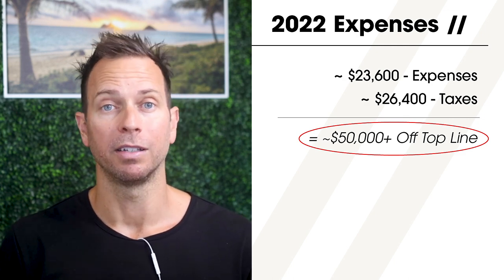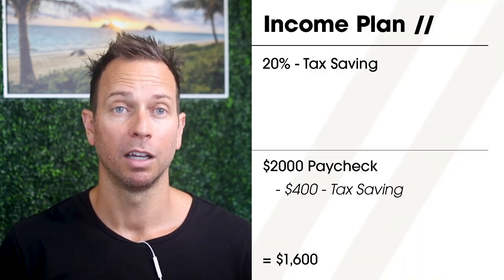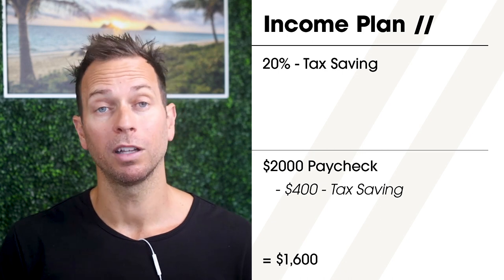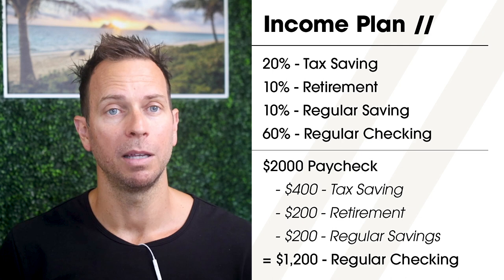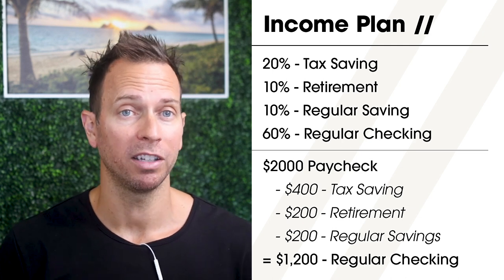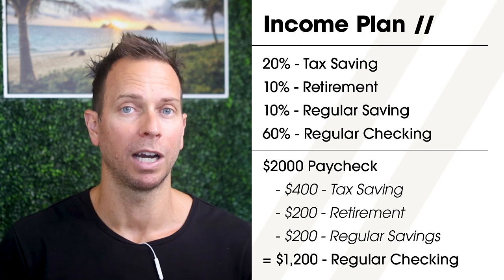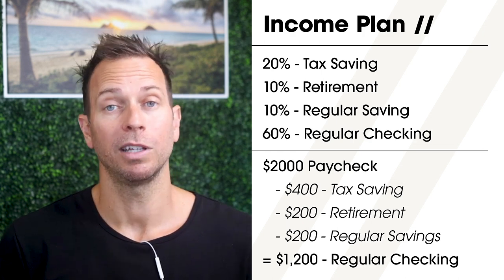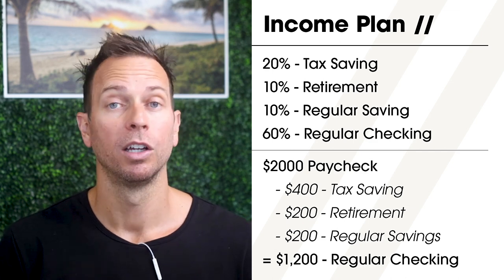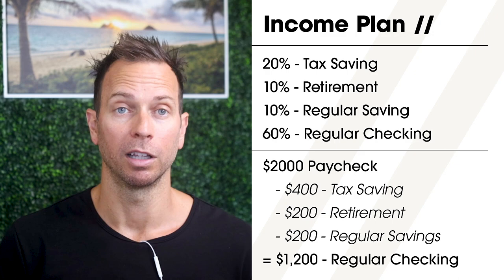I'm not an accountant and this is not financial advice, but I save 20% off the top of every paycheck I receive to set aside for taxes. So a $2,000 paycheck very quickly becomes just $1,600. I also put 10% into a retirement-type investment account and another 10% into a general savings account for things like traveling and backup funds. So for me personally, a $2,000 paycheck actually only puts $1,200 into my checking account for monthly bills and regular business expenses.